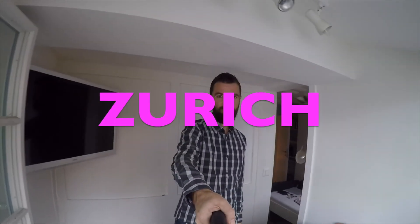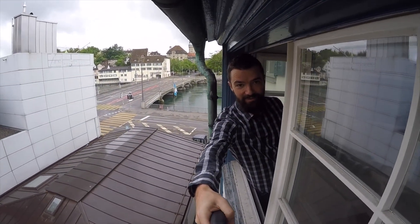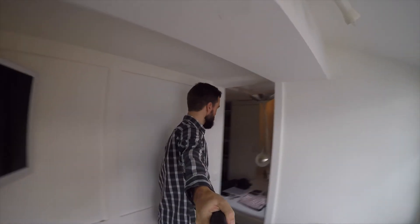Let's do a quick tour of my apartment. As you can see, I've got a great spot right next to the river, close to everything, all the attractions, and about a 2x1m² apartment.